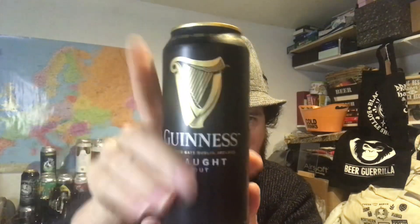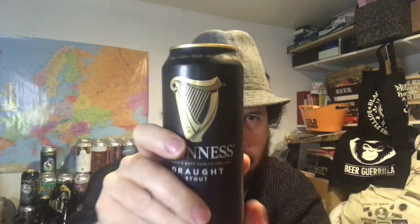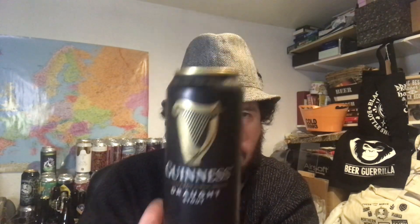Let me just get out of the way — everything's deciding to message at once. Let's crack it open and see what we've got. I've got a straight pint glass. You can get this everywhere, pretty much in the world. It's a 500ml can with a widget, and there's quite a big gap between the top and where you open it, so don't be afraid to do this.